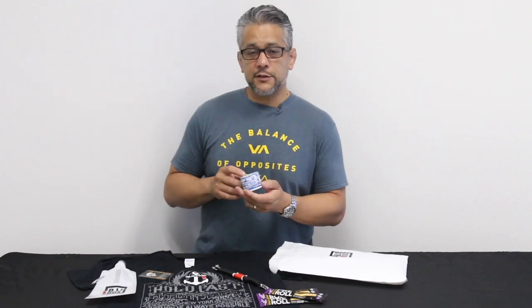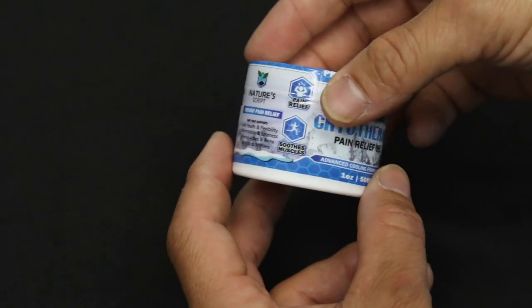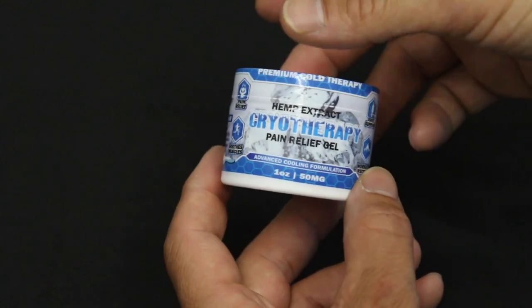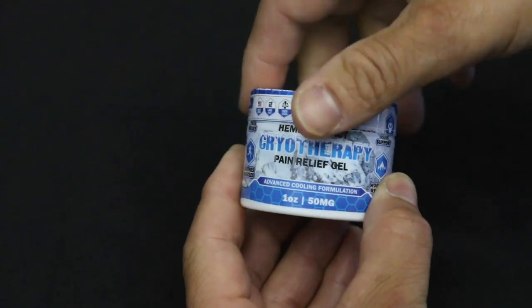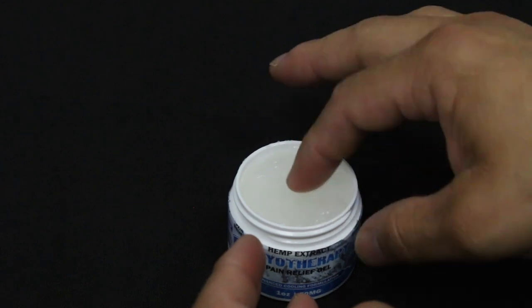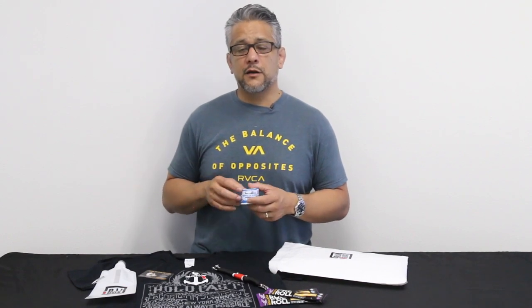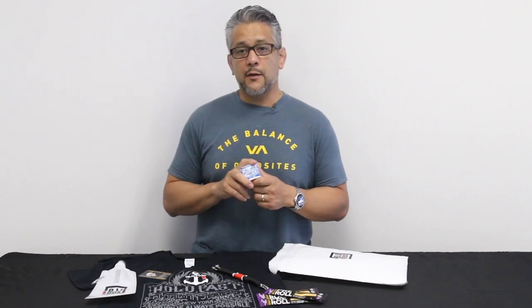Finally, the last item was for VIPs only — if you're not a VIP, you should upgrade now. This is from Nature's Script. Everybody's talking about CBD and we've got some for you. It's called the cryotherapy pain relief gel made with hemp extract. This jar has 50 milligrams of CBD. It's also got tea tree, camphor, and menthol — you put it on your skin and immediately feel that cooling relief. The CBD helps cut down inflammation and relieve some pain. Retail value on this is $14.99.